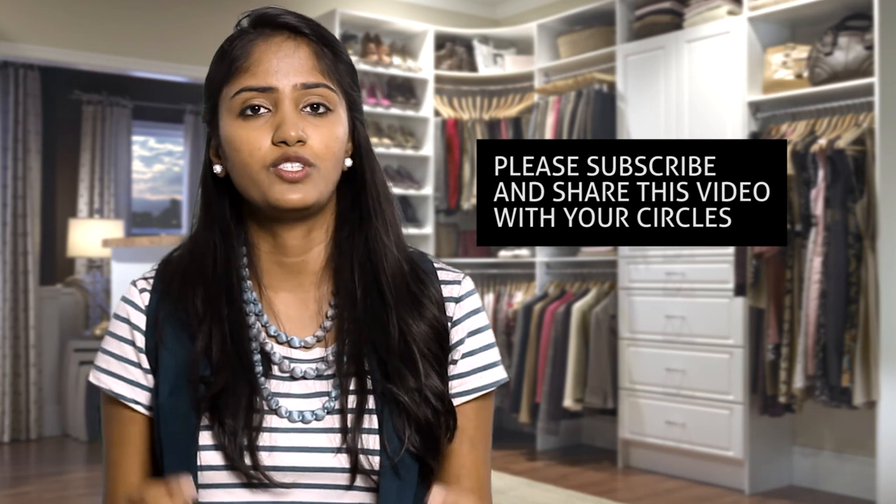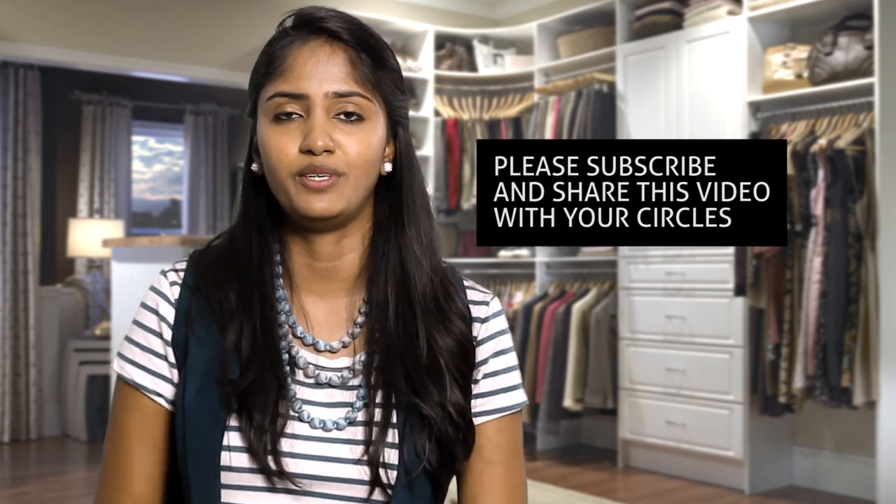Our video for women is coming up, so stay tuned to this channel by subscribing and sharing this video. Thank you — this is Krutika, your image coach.